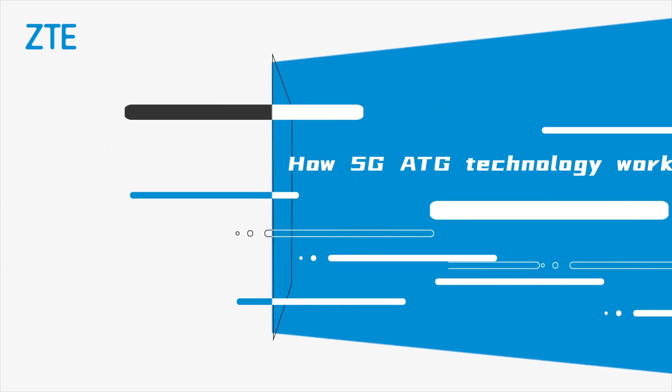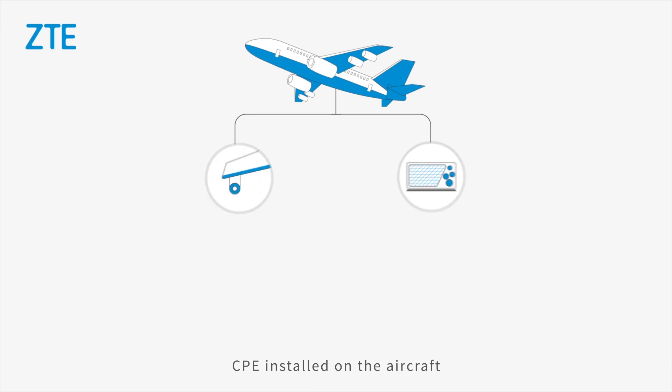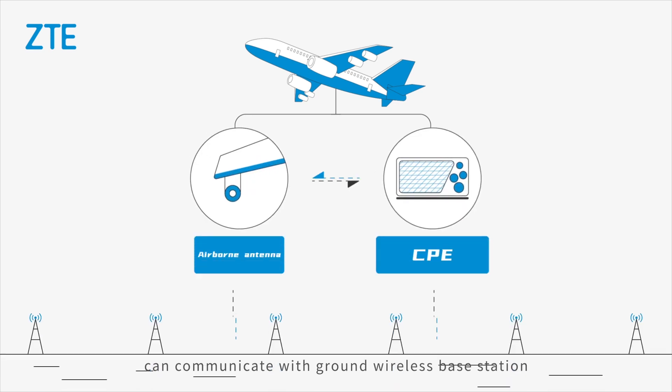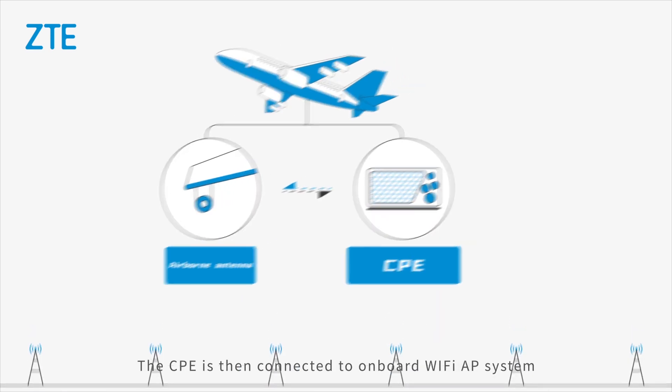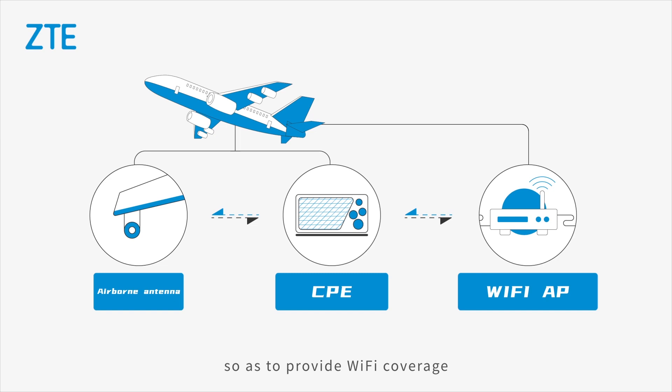How does 5G ATG technology work? Basically, a CPE installed on the aircraft communicates with a ground wireless base station. The CPE is then connected to the onboard Wi-Fi AP system so as to provide Wi-Fi coverage services for terminal users on the aircraft.